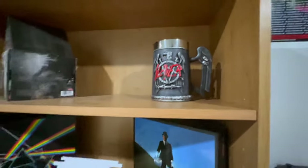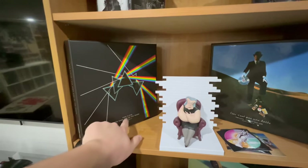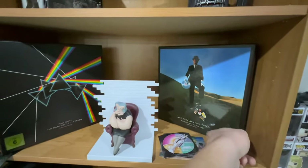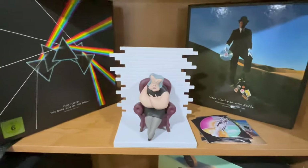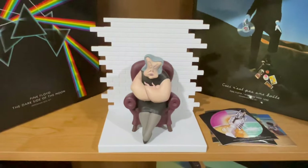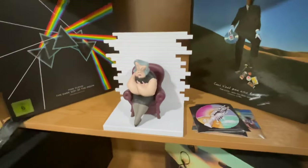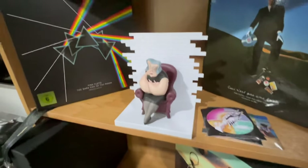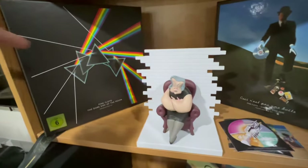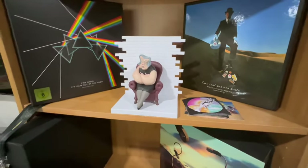Got this nice Slayer mug. Got the Pink Floyd Dark Side of the Moon Immersion box set, same with the Wish You Were Here box set. If you guys want me to do an unboxing video of any of these albums, I absolutely will. Then we got Pink Floyd the Mother — from the movie The Wall, this is the mom. There are actually six other parts available, they all connect together and make one long wall piece. Pretty cool.